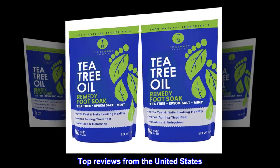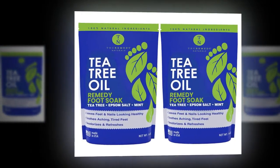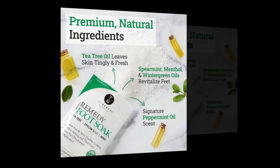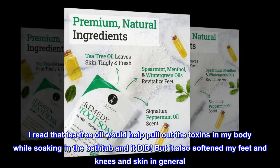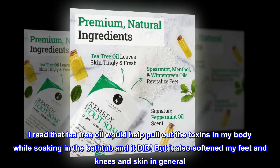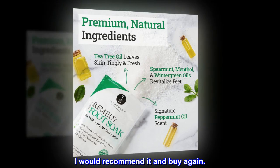Top Reviews from the United States. Epsom Salt Soak — I love this soak. I bought this originally as a detox soak but it's much more than that. I read that tea tree oil would help pull out the toxins in my body while soaking in the bathtub, and it did. But it also softened my feet and knees and skin in general. It works great. I would recommend it and buy again.